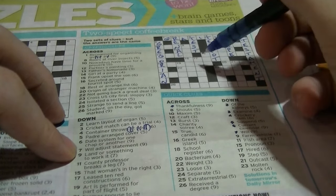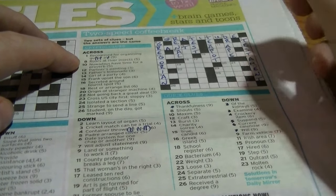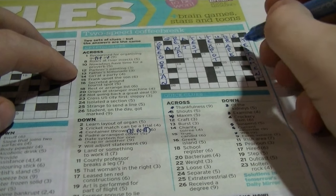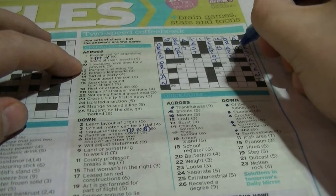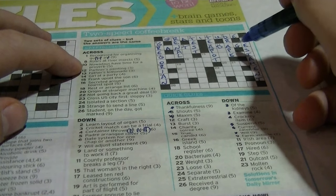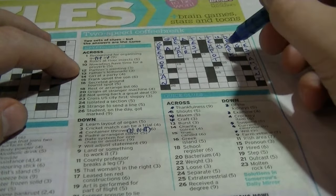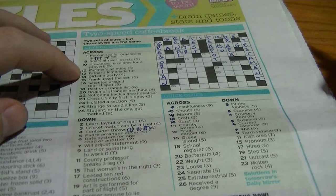Now let's do the ones across at the top. 'Shouts' — that's going to be 'rants'. 'Roars at river insects' — I'm not quite sure where that comes from. Ten across: 'maxim' is going to be an 'adage' — you've got A-something-A-something-E. 'Notice that travel across craft' — it's going to be art inside the word 'partner'. This one across: 'burst' is going to be 'pop'. Father's lemonade — 'pop' is another word for father and 'pop' is another word for lemonade.